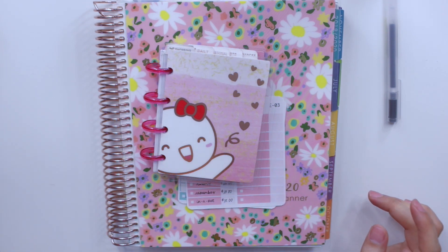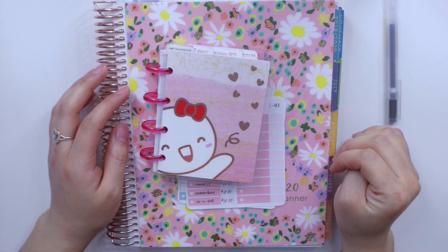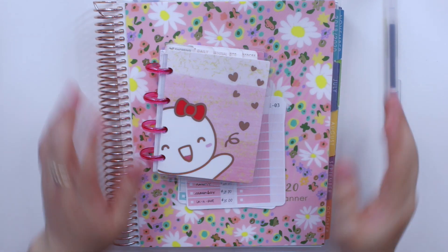Hey guys, welcome back to my channel. Today I am back to do my week 4 check-in of my April monthly budget.